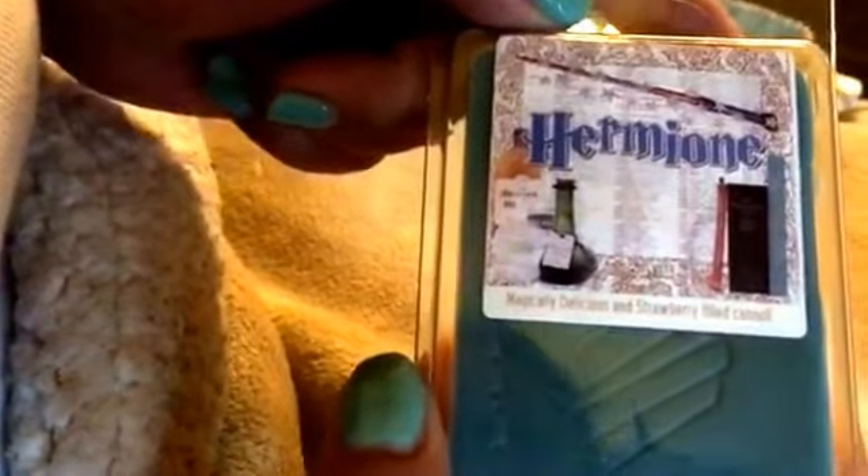I've got Hermione — another one I can't pronounce unless I'm watching the movie. I realized I sold one in a de-stash; I don't know why I did that. So this is Magically Delicious Strawberry Filled Cannoli. I love this one — love it, love it. This is a really pretty strawberry bakery scent. And that strawberry cannoli is used by a lot of vendors.